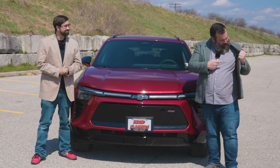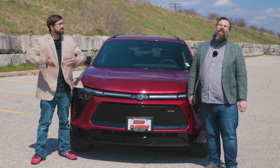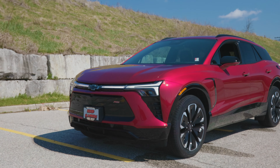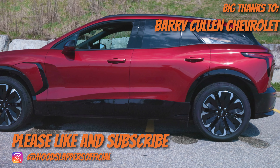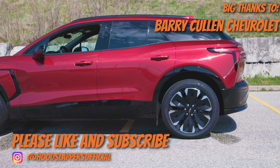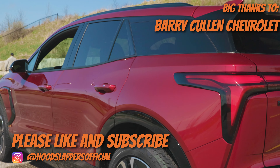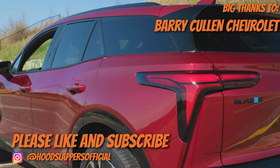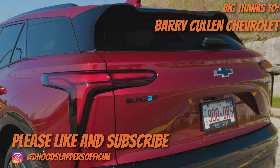Hey, my Blazer says David. Mine says Jared. A big thanks goes to our friends at Barry Cullen Chevrolet for allowing us to use this 2024 Chevrolet Blazer EV. If you're in the market for one, go see them.